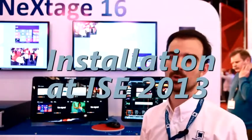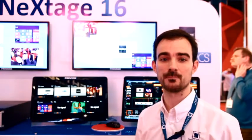Welcome to the Analogway booth. Today we introduce the first product of the new Live Call range of products at Analogway. It's an exciting new processor called the Next Stage 16.